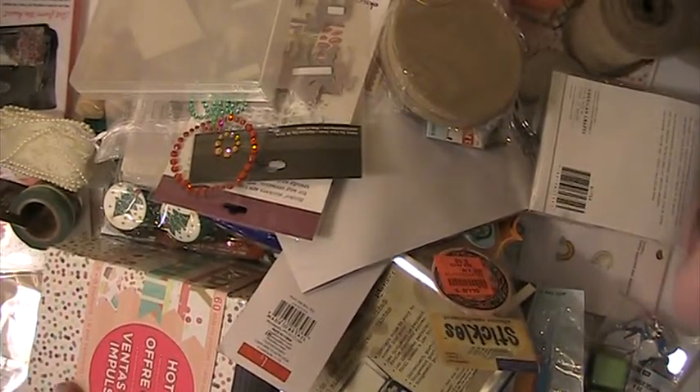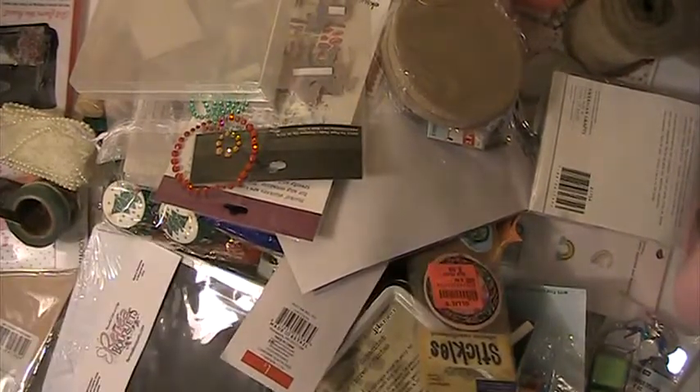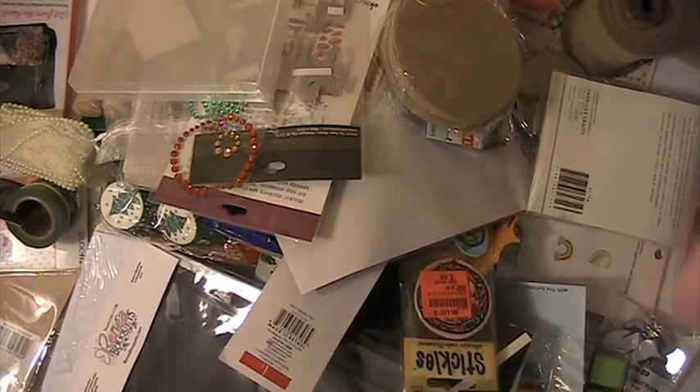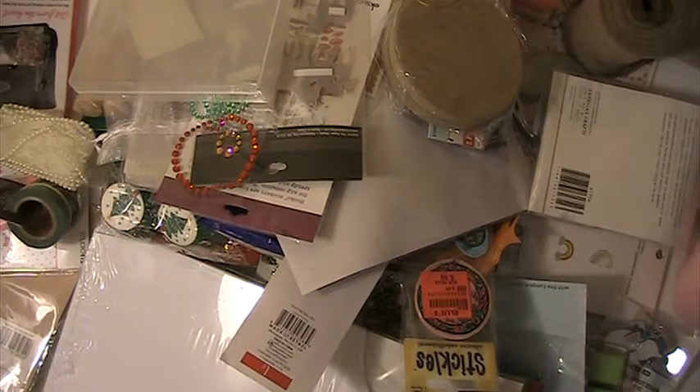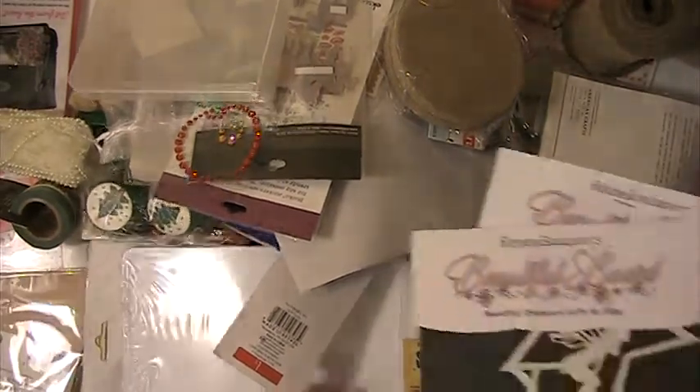Hi everyone, this is Lisey here, and I'm back with another D-Stash. This is going to be lot number 7. This one will be $45 shipped, PayPal only, U.S. only, friends and family please.